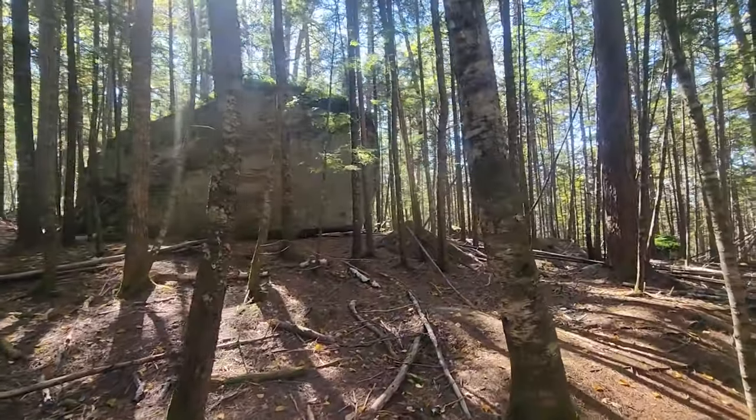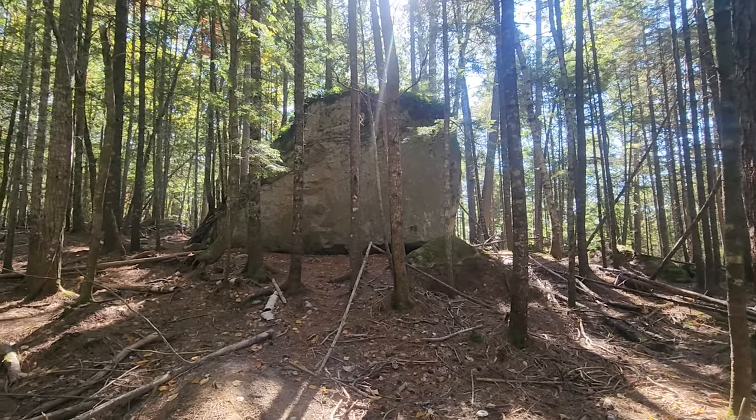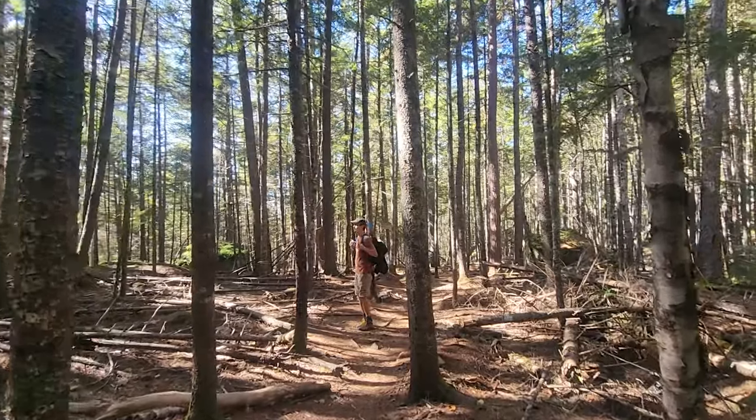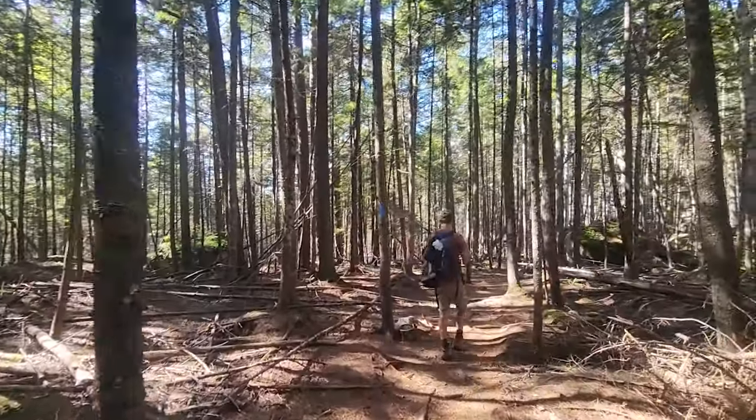Look at the size of that rock — it's massive. These were deposited by glaciers. When we were in Sweden on the Bergslagsleden we saw many similar types of rocks there.